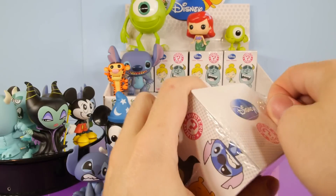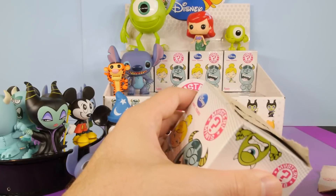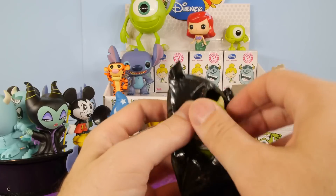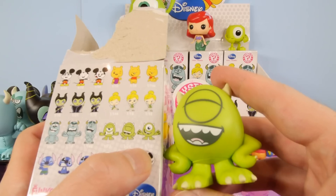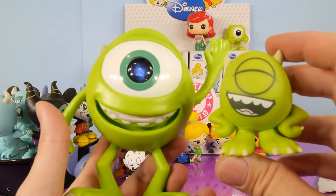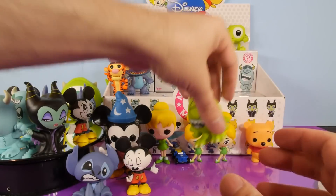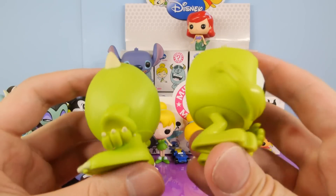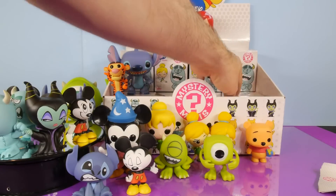What I'm going to do at the very end of this video is show you guys all of the Disney Mystery Mini characters that I have — I'm going to put them all on the table and you'll get to see every one that I've gotten out of the two cases that we've opened. Let's see what we got — we got a Mike. It's our first Mike for this video. He's a 1 in 24. Here's a side-by-side look. This head's definitely shaped a lot differently than the one that comes in the two-pack.